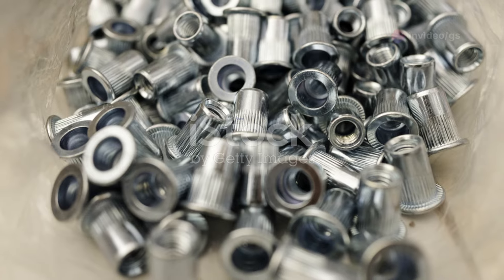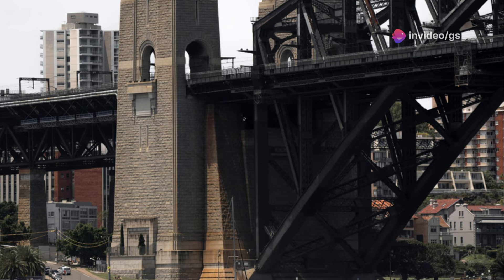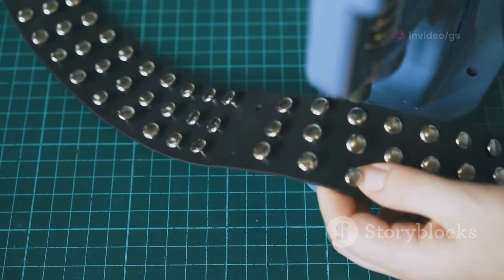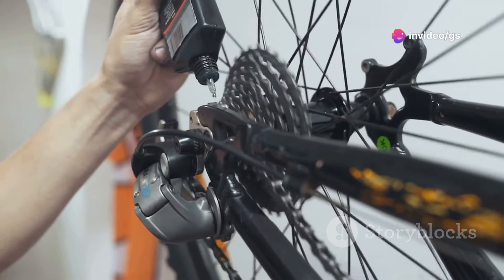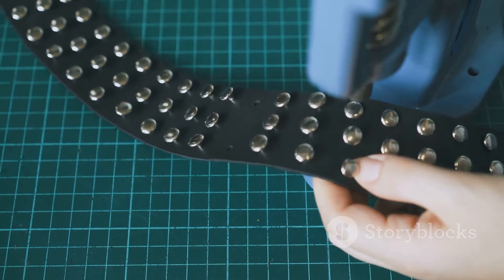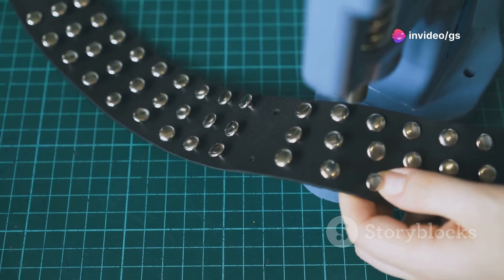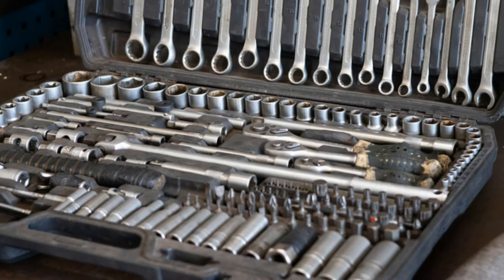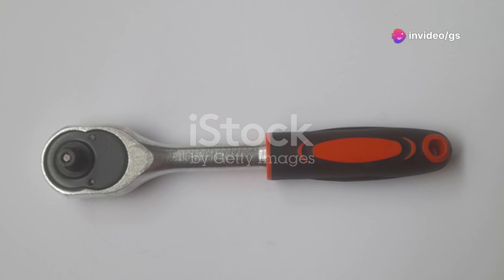Let's talk rivets. These little guys might not get as much attention as bolts or welds, but they play a crucial role in countless construction projects — just ask the folks who built the Sydney Harbour Bridge, which required over 6 million rivets. When it comes to working with rivet nuts, having the right tool makes all the difference. That's where this German-engineered ratchet tool comes in. It's capable of handling rivet nuts from M6 to M12, and features a unique design allowing you to fit and remove rivet nuts up to four times faster than traditional methods. Compact and lightweight, it's ideal for cramped spaces — at around $200, it's a steal.